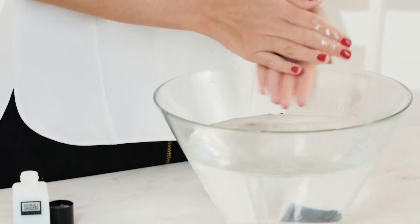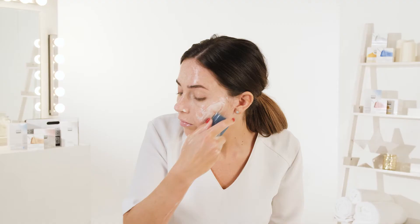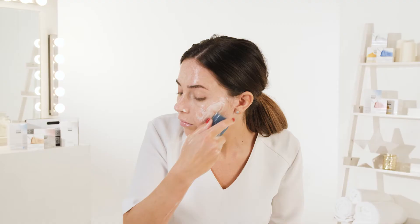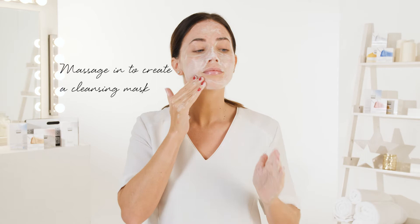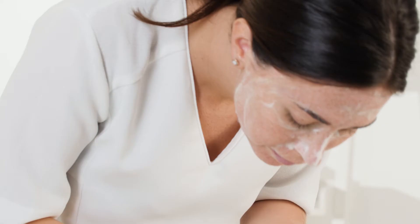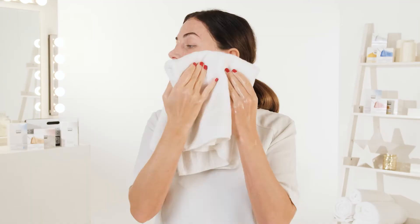Take the cleansing bar, wet it and lather it into your hands, bring it up to the face, and massage it with the cleansing oil, covering the forehead, nose, and chin. Use your hands and massage in, making a really nice cleansing mask. Use clean water to rinse off the cleansing mask, pat dry, and your skin is prepped and ready for your toners, serums, and moisturizers.